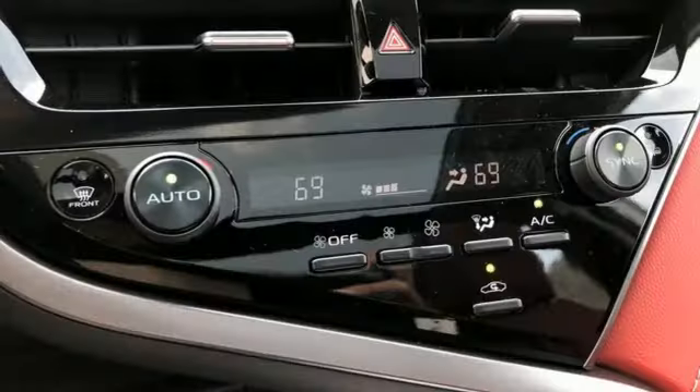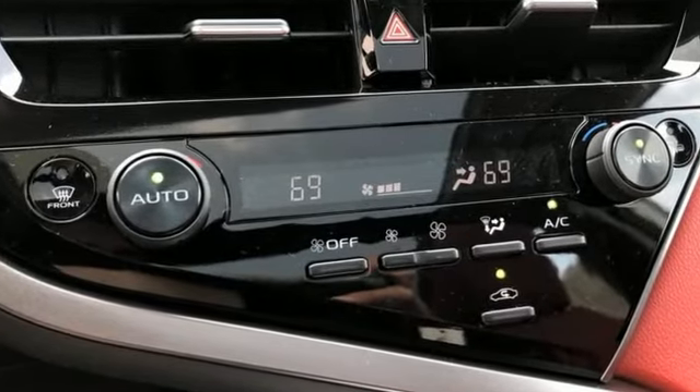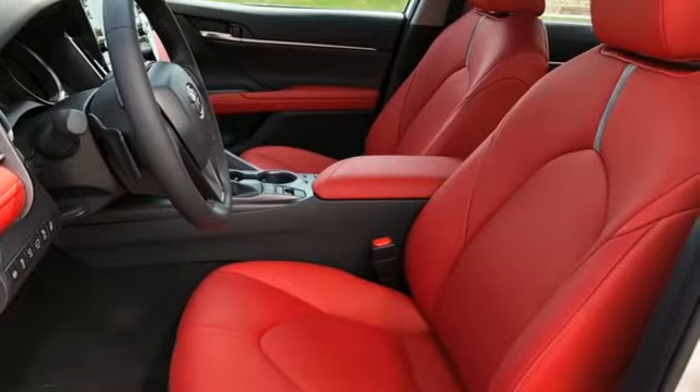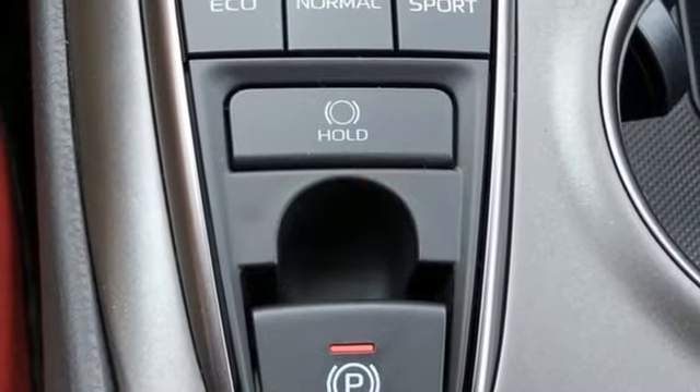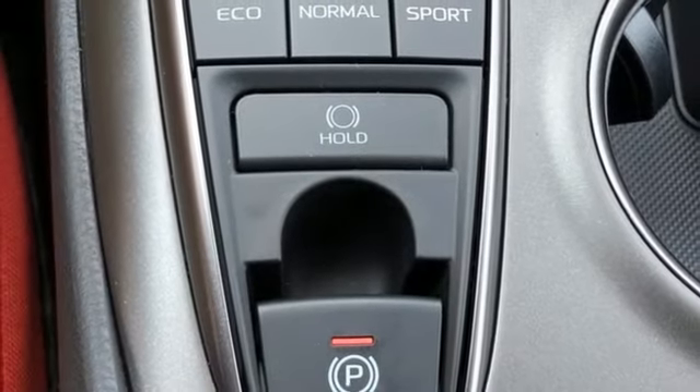It's well-equipped with the features you need: smart device navigation, Wi-Fi hotspot, front heated leather bucket seats, auto-dimming rearview mirror, inductive device charging, dual-zone climate control.